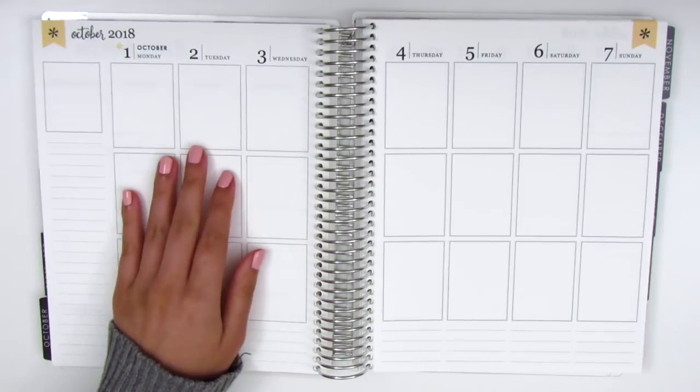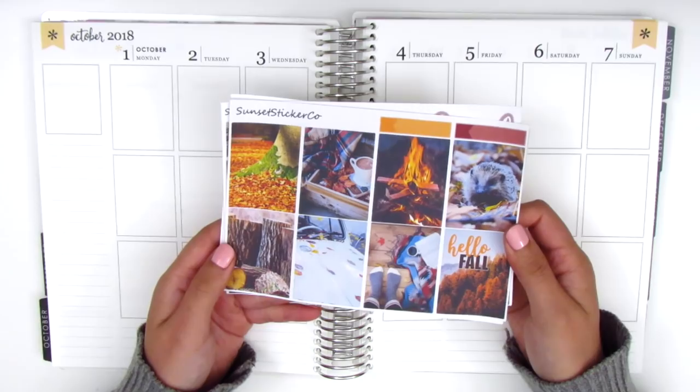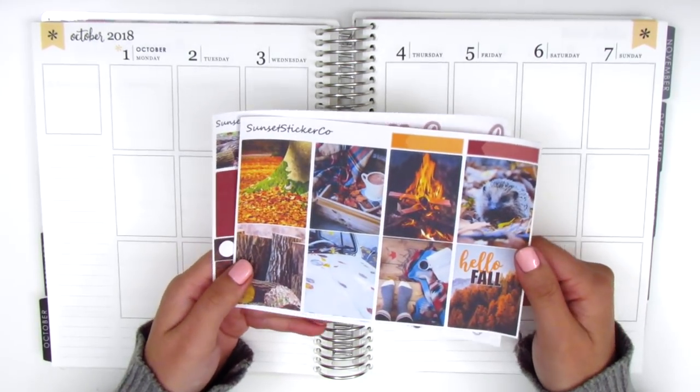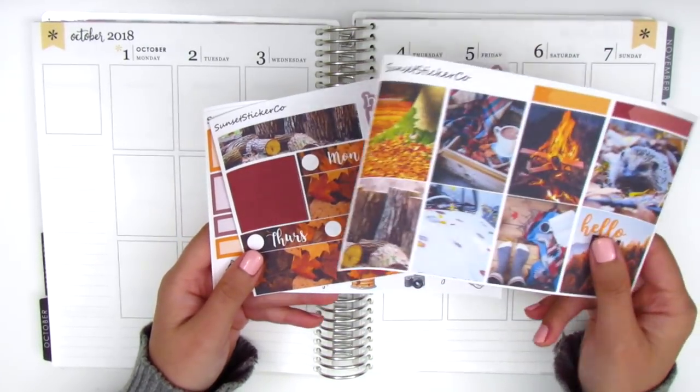For this week, I have a really pretty photo kit. This is from Sunset Sticker Co. She allowed me to pick some things out from her shop to try out, which was super sweet of her. I decided to get this little fall kit just because I don't have any other photo kits for this season, so I thought that'd be perfect.